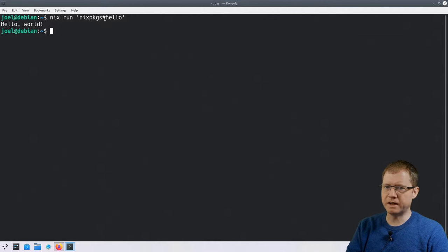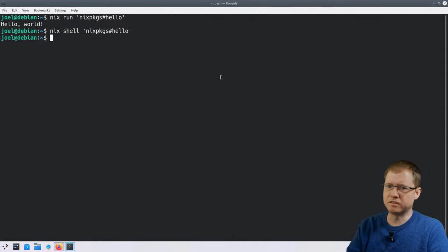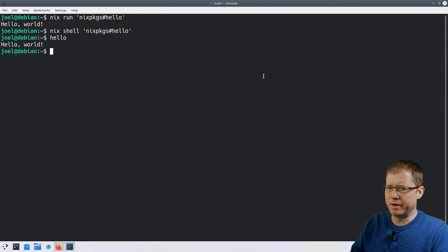What just happened? It downloaded the Nix packages repository code and used that to pull down GNU Hello — an extremely simple free software program that prints Hello World in your favorite language. Nix pulled down the package, unpacked it, and ran it. There was no installation required, no compiling. Similarly, we can run nix shell with hello instead of nix run, and what happens is that Nix opens up a nested shell with GNU Hello running inside it, so we can execute it as if it were installed into the system.